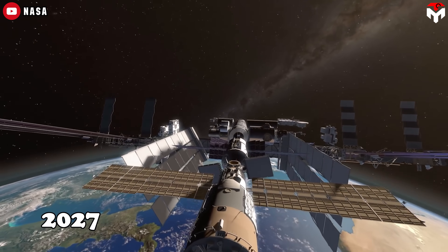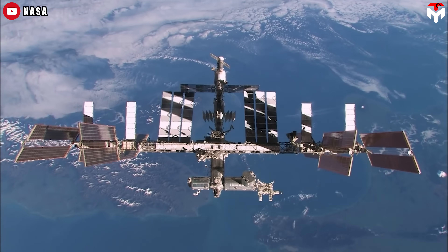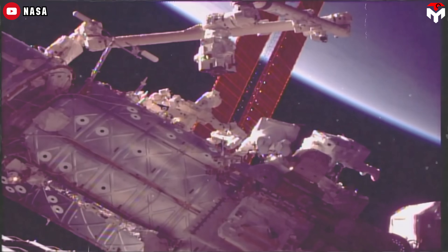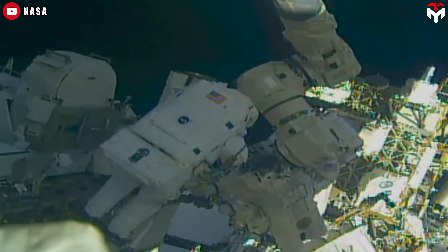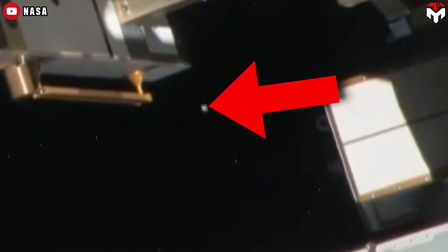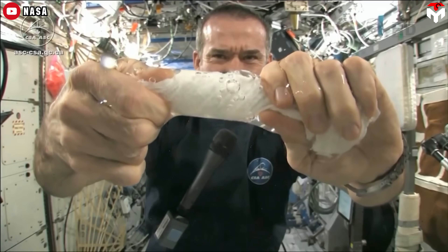That's two years from now. After two and a half decades in space, the ISS is showing its age like an old car with duct tape on the bumper and a weird rattle no one can fix. There are actual cracks in some of the modules, coolant leaks, air leaks — not exactly the kind of thing you want happening in a place with no atmosphere outside.